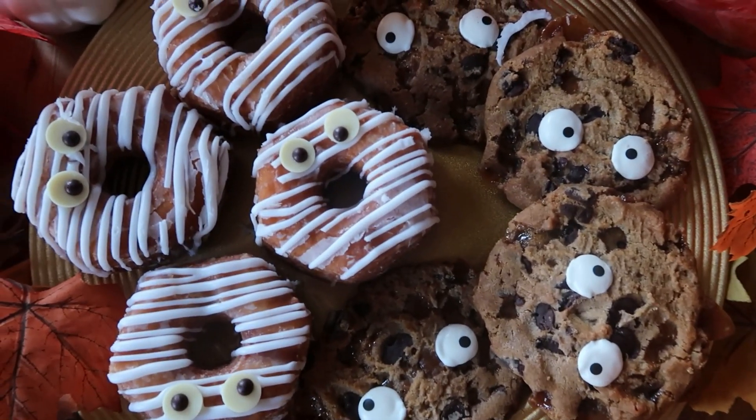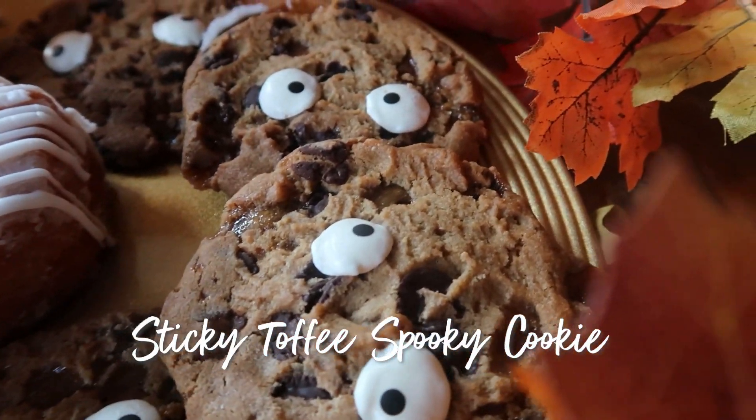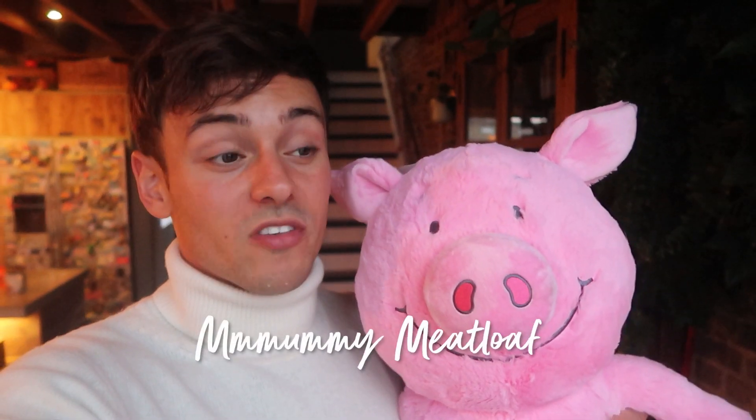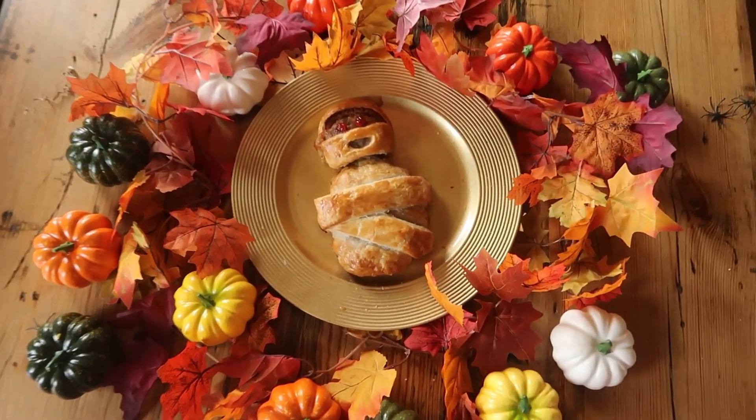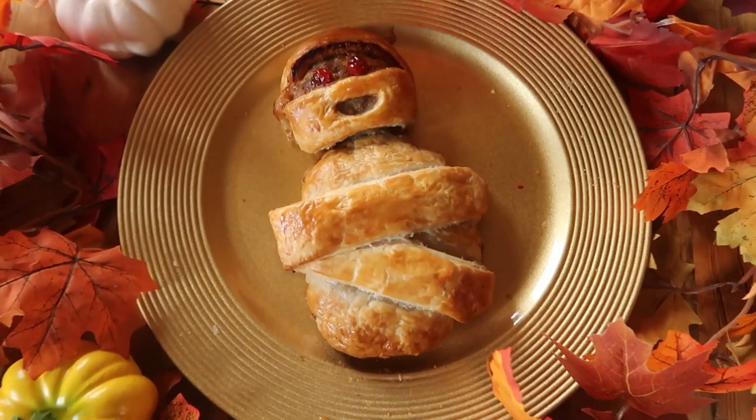It's hard to decide my official Mark's Fave because I have a savoury favourite and a sweet favourite. Sweet favourite - gotta be those cookies. Those cookies with the little eyes, the sticky toffee, the caramel and the chocolate in it. They were gooey and delicious and they look great on the table if you're having a little Halloween get together. For my savoury, the mummy meatloaf was absolutely delicious - it looked really cool and the pastry was amazingly flaky. Those are my two Mark's Faves this month. It was all delicious and me and Percy are getting on just fine.